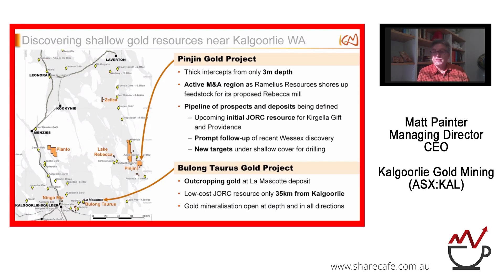Here's a selection of our tenements. The two main projects we're focusing on are Pingen to the east and Bielong Taurus closer to Kalgoorlie. The Pingen project is about 150 kilometres east of Kalgoorlie. We're seeing thick intercepts of gold from only three metres depth. It's an active M&A region with Remelius Resources just to the south, who picked up Breaker Resources at Lake Rowe. We've got a pipeline of prospects including an upcoming initial JORC resource for Kegela Gift and Providence, follow-up on our recent Wessex discovery, and new targets under shallow cover ready for drilling.